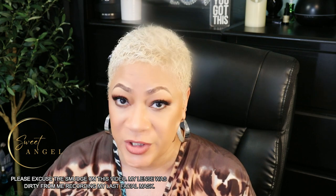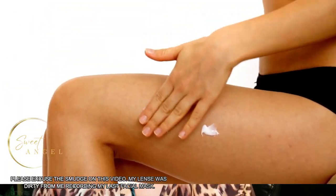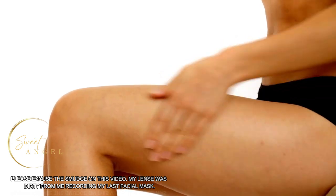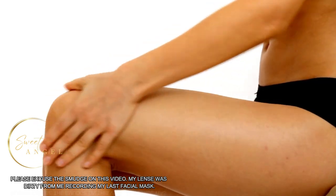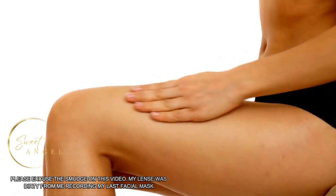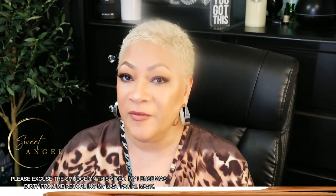Number two is to moisturize. Apply a moisturizing lotion or cream to the area to keep it hydrated and prevent darkening. Look for products that contain ingredients like shea butter, cocoa butter, or vitamin E.